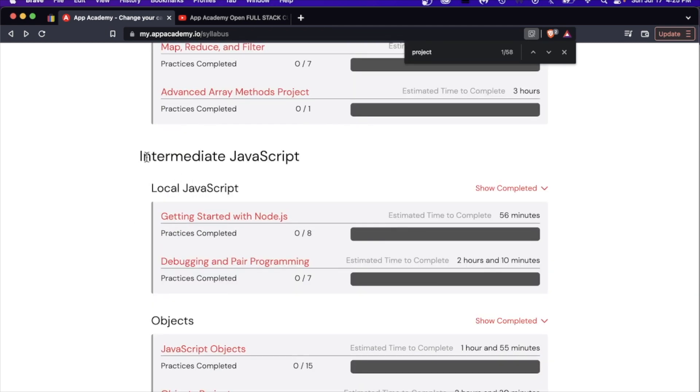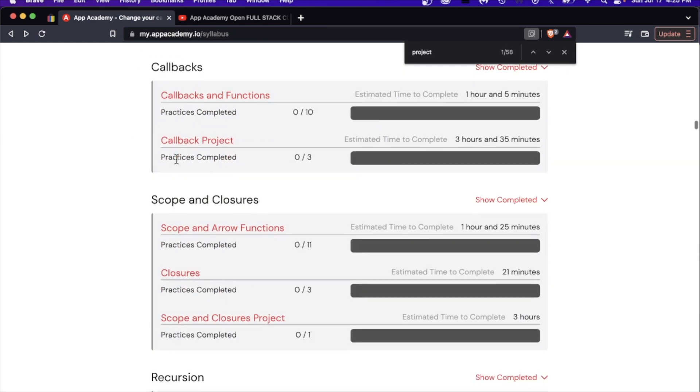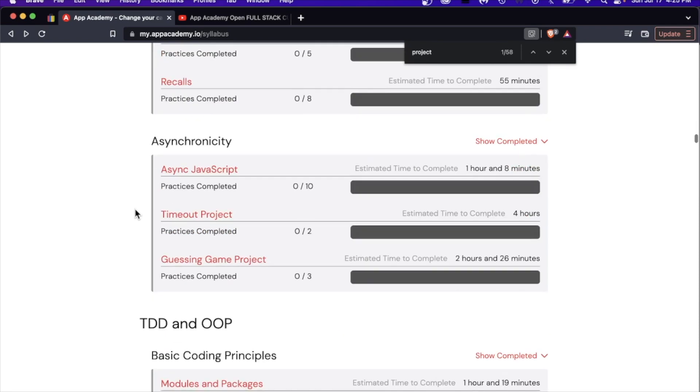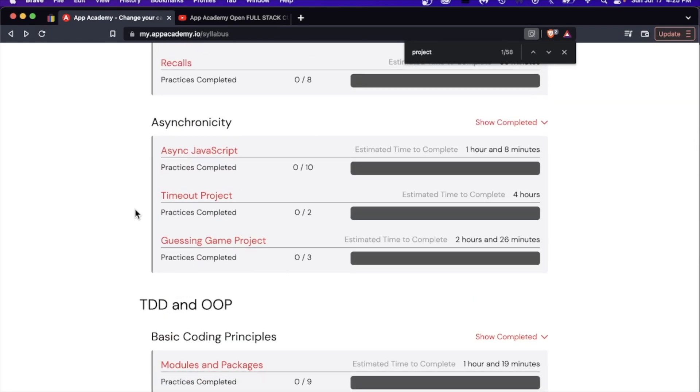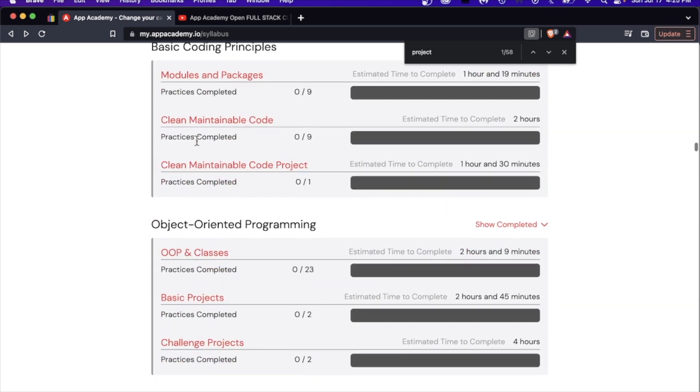As we go down, you get into intermediate JavaScript — getting started with Node, JavaScript objects, callbacks, scope and closure. All the stuff you'd pretty much expect to see in a full stack curriculum. Then we go on to something interesting: test-driven development and OOP. This is a great addition. OOP is something I haven't seen in a lot of these bootcamps, especially the video-based ones like on Udemy — there's just so much other information to cover that OOP is kind of an afterthought.